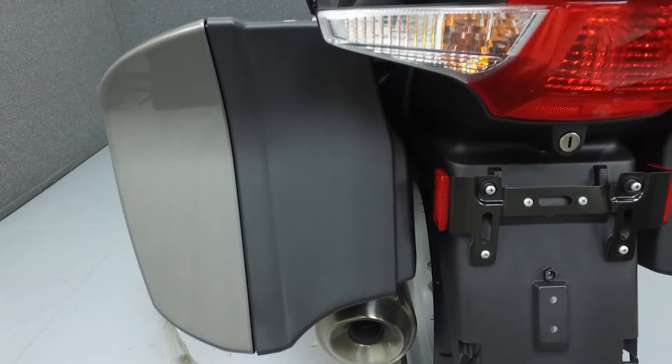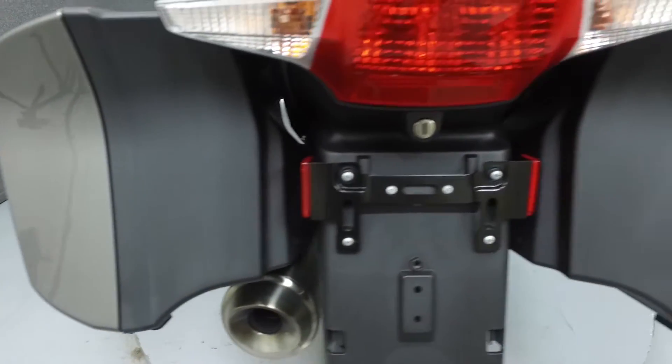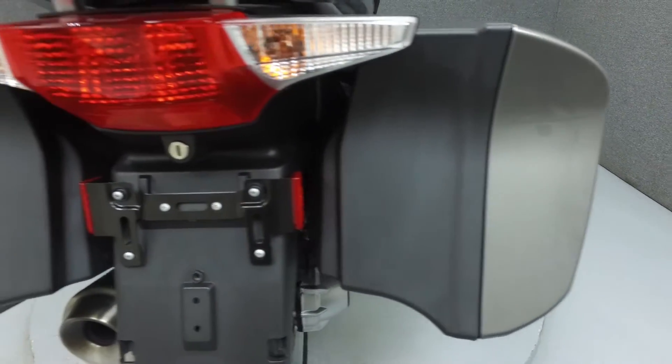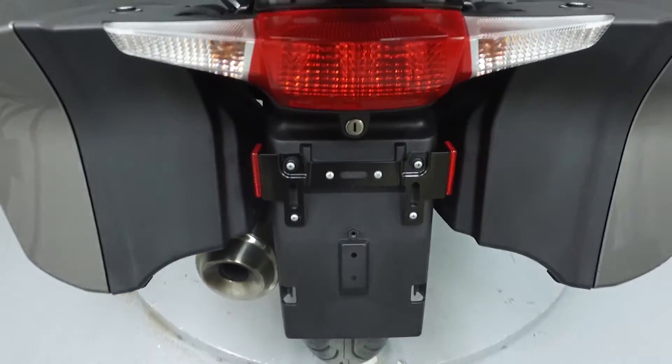This bike has been fully serviced and detailed and comes with a 90-day nationwide warranty. We've also purchased a CycleChex vehicle history report — you can view this report by clicking on the link on the right side of the screen.